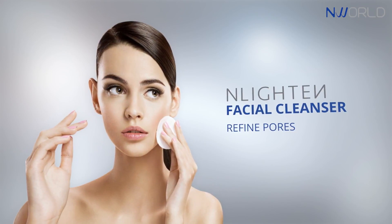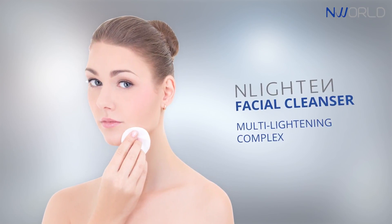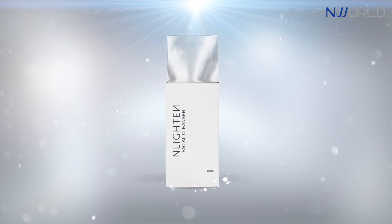Enlighten's multi-lightening complex helps inhibit melanin formation, leaving your skin light and luminous as ever. Enlighten Facial Cleanser.